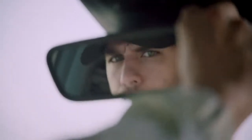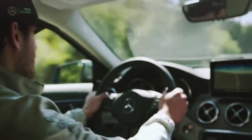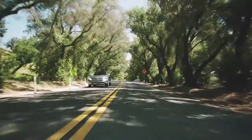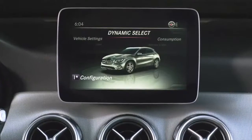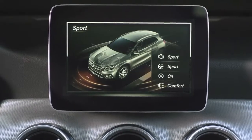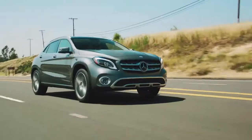And for the thrill seeker in me, the seven-speed dual-clutch transmission really allows it to open up on the highway. The GLA has Dynamic Select — five driving modes that transform the driving experience with the push of a button, all of which makes it a lot of fun to drive.